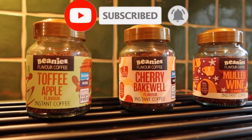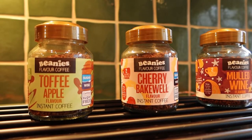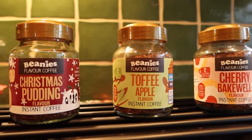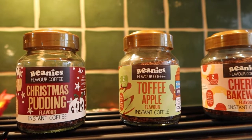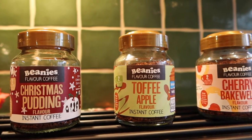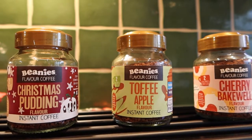Cherry Bakewell - that might be me. I'm not a great fan of cherries and I don't particularly like cherry Bakewells, and I certainly don't like the coffee. The toffee apple is a great idea, but if you give that to somebody and say what do you think they're drinking, they're going to guess all sorts of things but none of them is going to be 'oh that's toffee apple flavour' - you just don't pick it up.